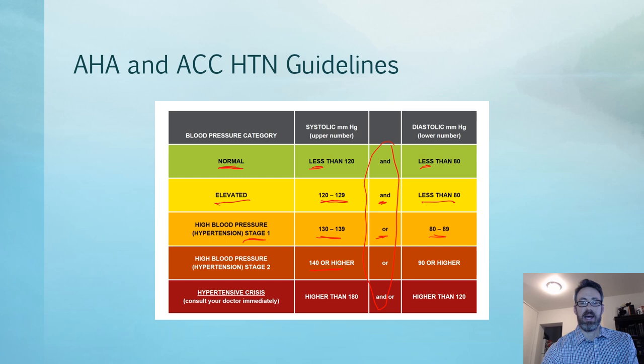Stage two covers a broad range going quite high from 140/90. Higher than 180 and/or higher than 120 is what we call a hypertensive crisis — that could be an urgency or an emergency, and we'll differentiate those later in this lecture.